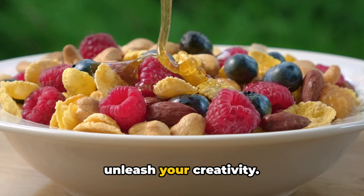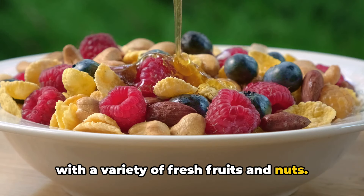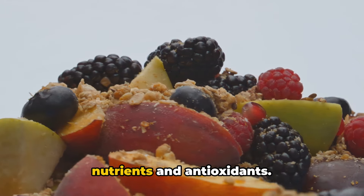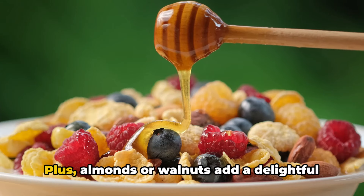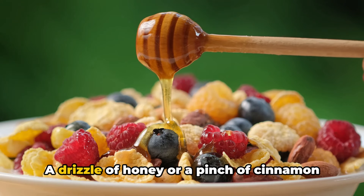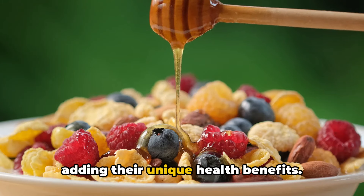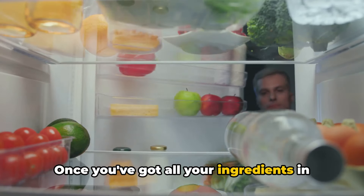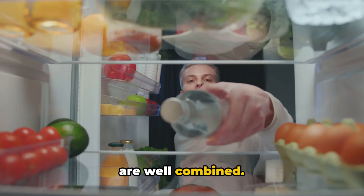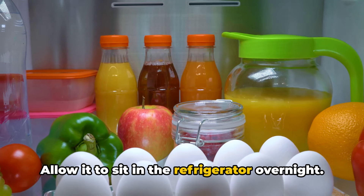Here's the part that lets you unleash your creativity. You can personalize your overnight oats with a variety of fresh fruits and nuts. Berries are an excellent choice as they're low in calories but high in vital nutrients and antioxidants. Plus, almonds or walnuts add a delightful crunch and are laden with heart-friendly fats. A drizzle of honey or a pinch of cinnamon can also elevate the flavor profile while adding their unique health benefits. Once you've got all your ingredients in the jar, stir them well and seal the jar tight.